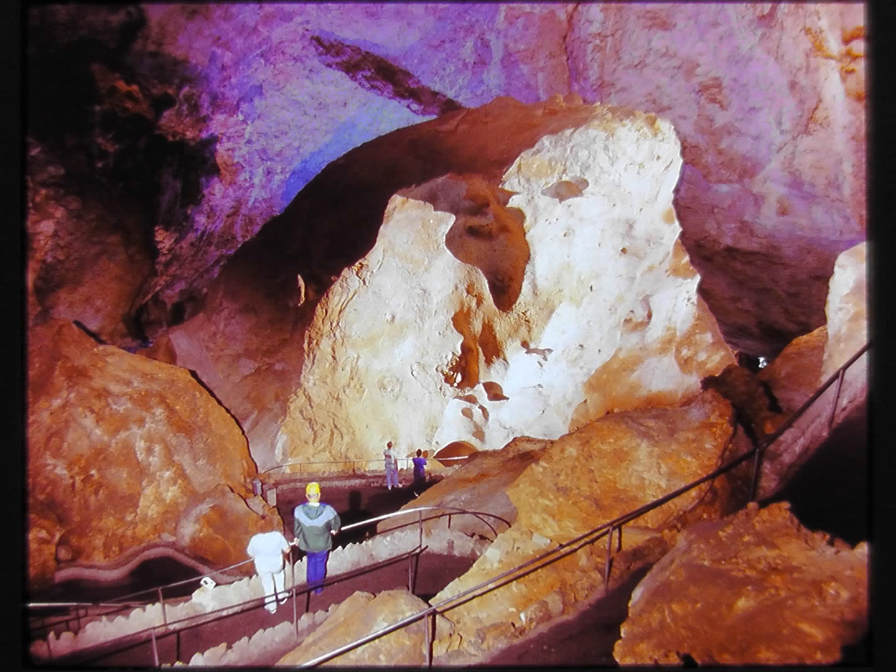At the 650-foot level of the caverns, you will come upon the huge boulder, Iceberg Rock. It has an estimated weight of over 200,000 tons. This giant rock collapsed as supporting material dissolved away during the early development of the caverns. Like a true iceberg, only its upper tip is now showing. It is so large that it takes nearly 30 minutes to walk around it.